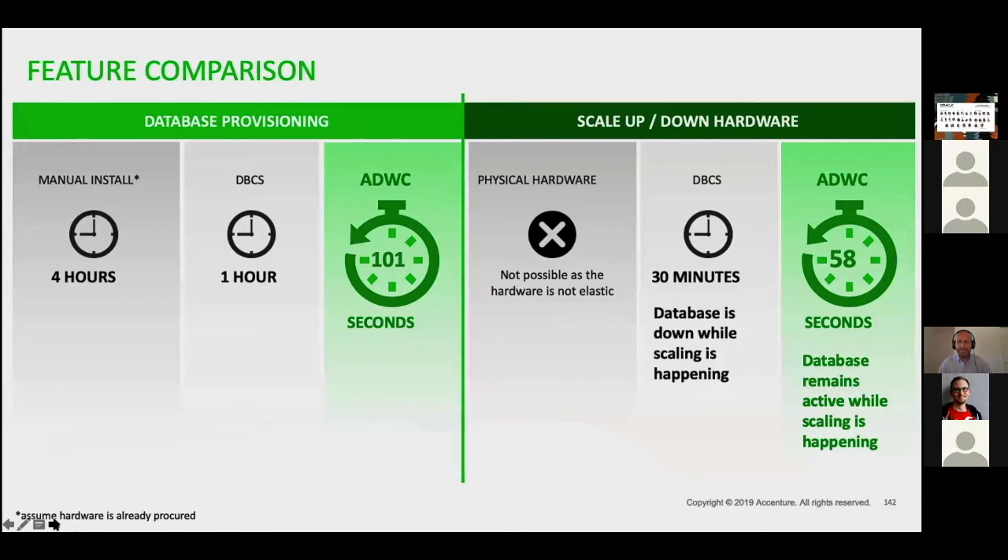We decided to compare provisioning and scaling up and down of the hardware. Manually, it takes approximately four hours to install the database. With database cloud service, it takes about one hour, and with ADW, about 100 seconds. For physical hardware, scaling up and down is not possible. For database cloud service, it takes about half an hour because the database must be taken down while scaling is taking place. For ADW, it takes approximately a minute on average.